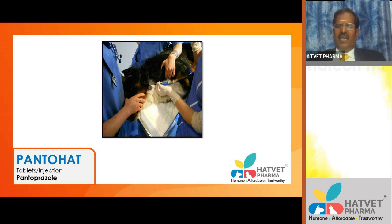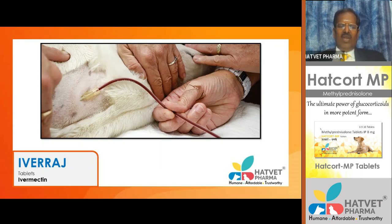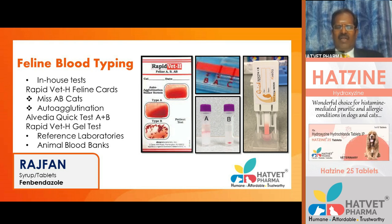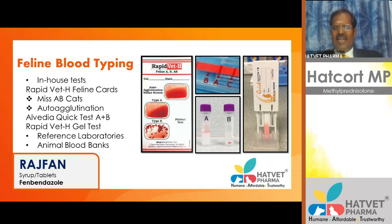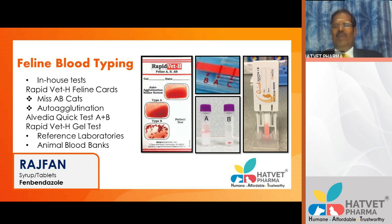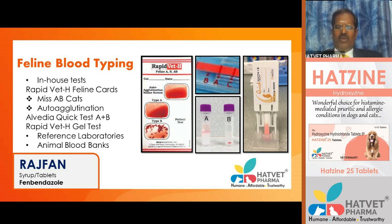The Alvedia quick test identifies A and B blood groups in cats. A marking indicates group A; two markings indicate group AB; one marking at the B position indicates group B. Donor criteria for cats include: fit and healthy, up to date with flea and deworming medications, age 1 to 10 years, weight more than 4 kg, no health problems, up to date with vaccinations, not on medications, not traveled abroad, and never had a blood transfusion before.